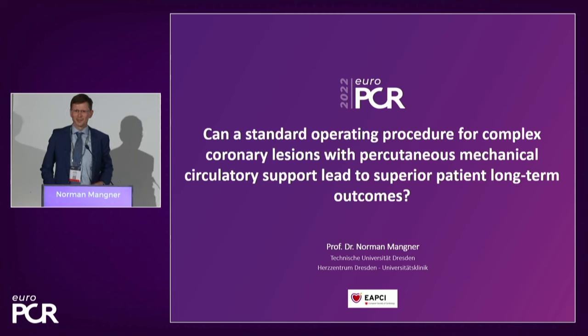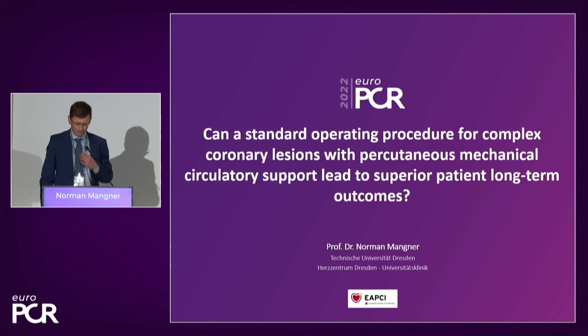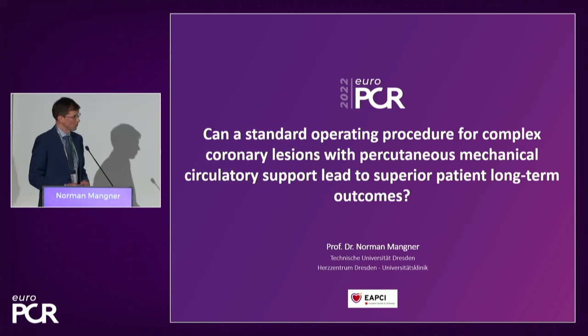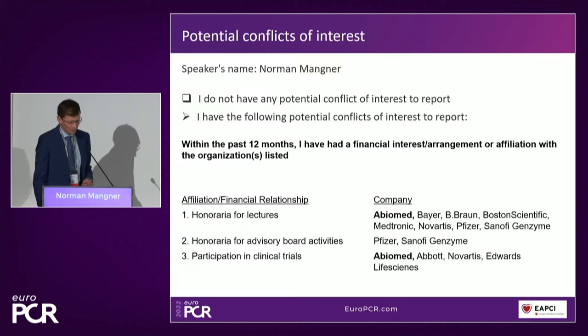Dear colleagues and friends, it's fantastic to see a room like this with people standing on the side, but there are still some free chairs in the front line. I want to talk about essentially two facts: how mechanical circulatory support can help us treat complex coronary artery disease, and whether this is already a standard operating procedure, and if so, what specific aspects within MCS-supported high-risk PCI can be defined as a standard operating procedure. These are my conflicts of interest.